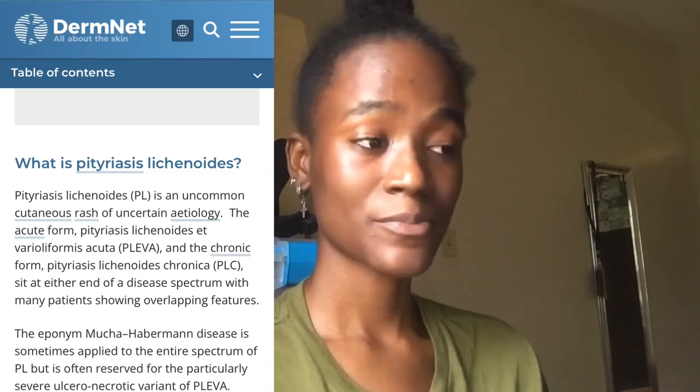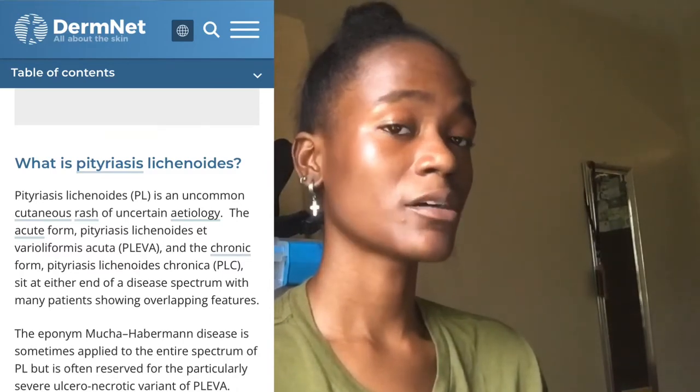So this camera is a bit tilted. Let's get straight to it — what is Pityriasis Lichenoides Chronica? According to DermNet, a website dedicated to everything skin, Pityriasis Lichenoides is an uncommon cutaneous rash of uncertain etiology. The acute form, Pityriasis Lichenoides et Varioliformis Acuta, also known as PLEVA, and the chronic form, Pityriasis Lichenoides Chronica or PLC, which I have, sit at either end of a disease spectrum with many patients showing overlapping features.